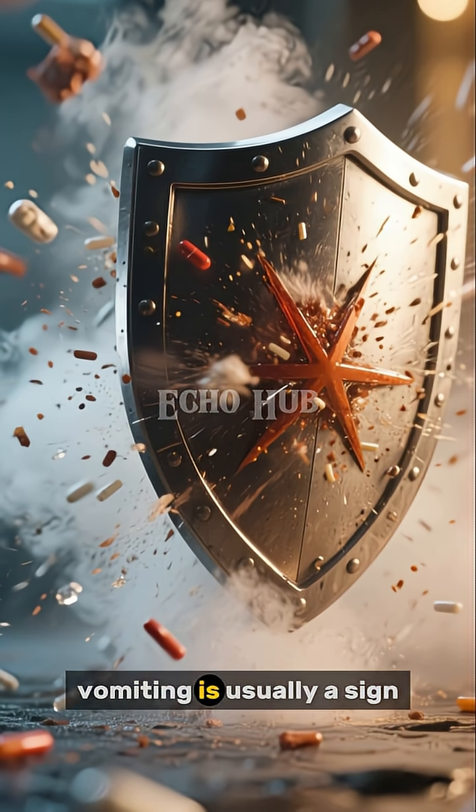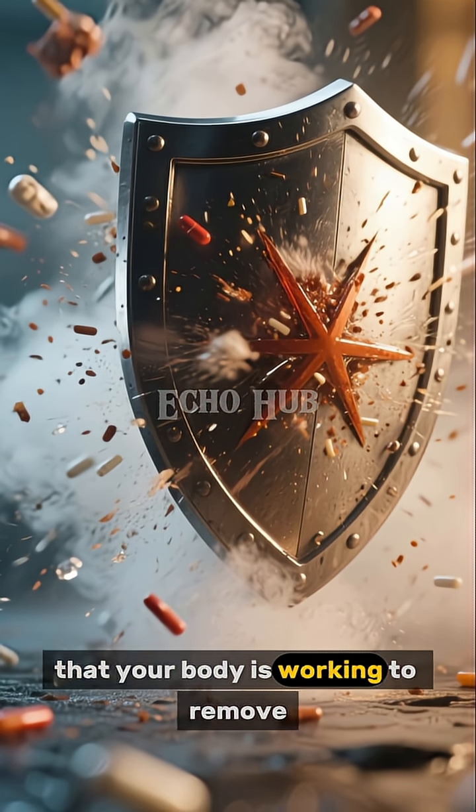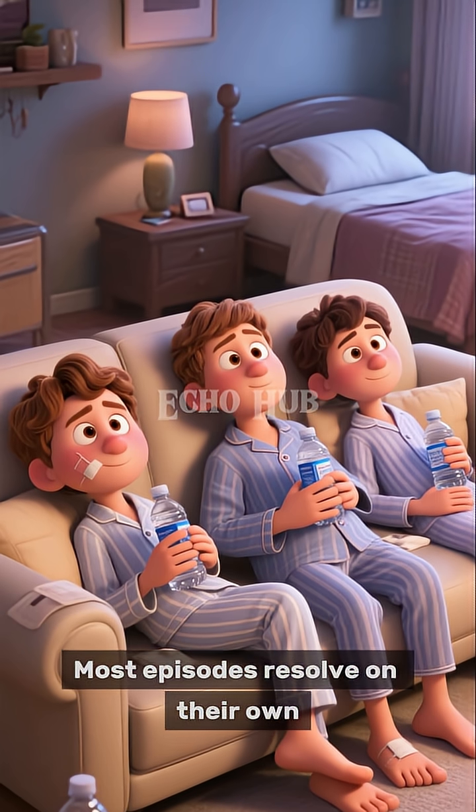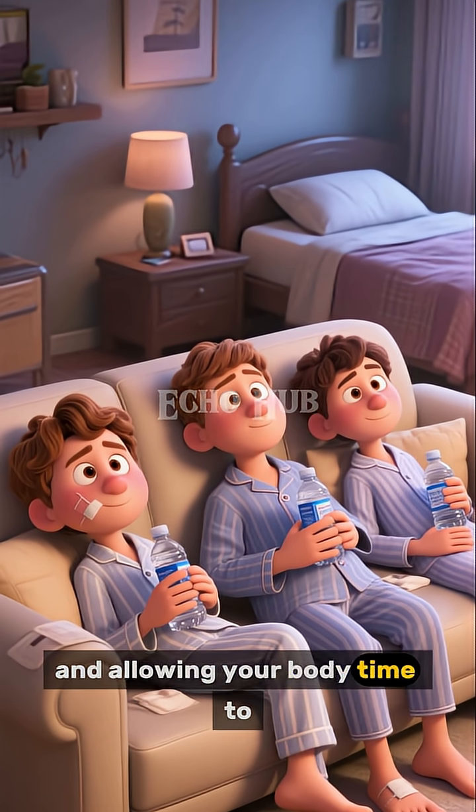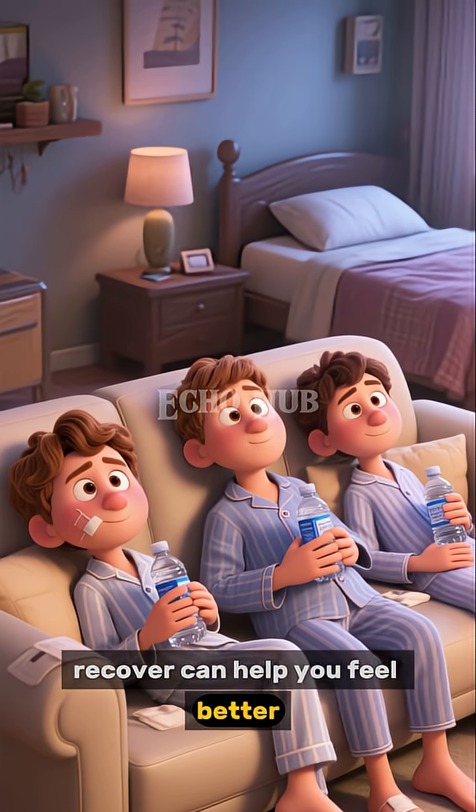Although unpleasant, vomiting is usually a sign that your body is working to remove something harmful. Most episodes resolve on their own, and resting, staying hydrated, and allowing your body time to recover can help you feel better.